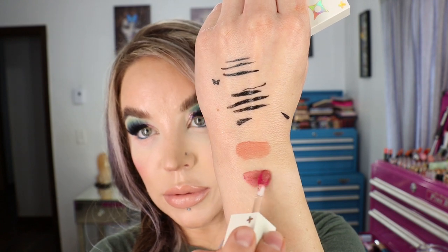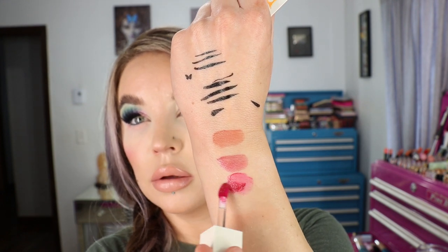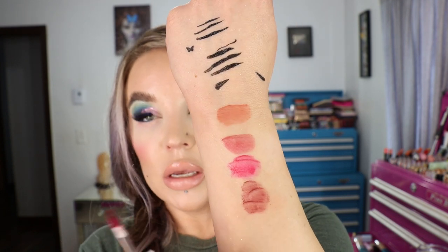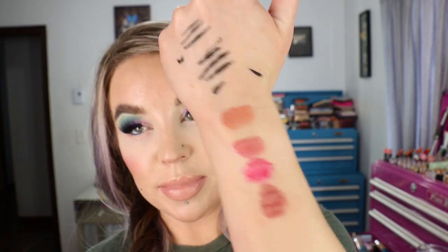Then Smiling Faces, which has a bit of shimmer and is like a berry pink. Then Sing Along, a fuchsia pink. Then Clock Tower, the deepest one with a little shimmer. These shades might actually be easier to wear than they look in the tube — kind of like the Clinique Black Honey situation. These do leave a stain — I'll show what kind of stain towards the end.